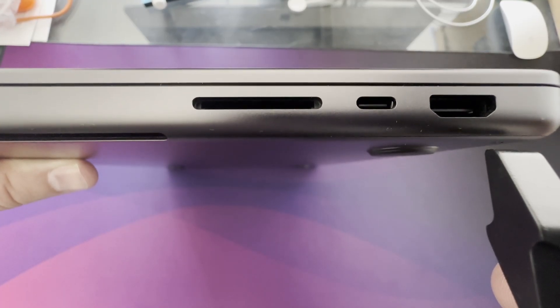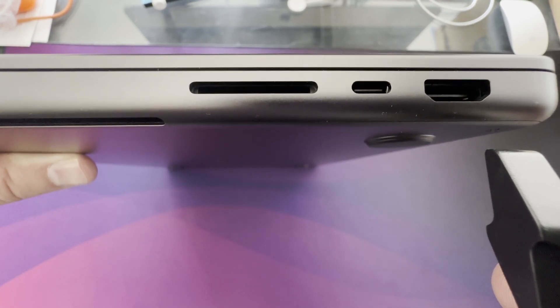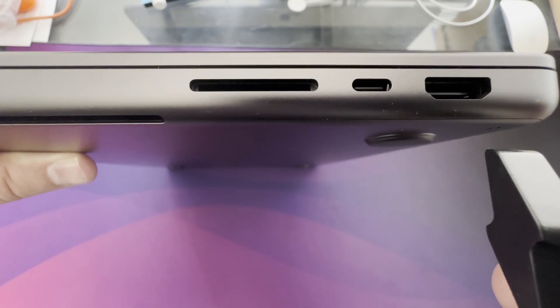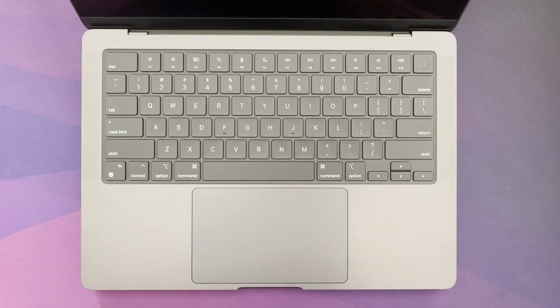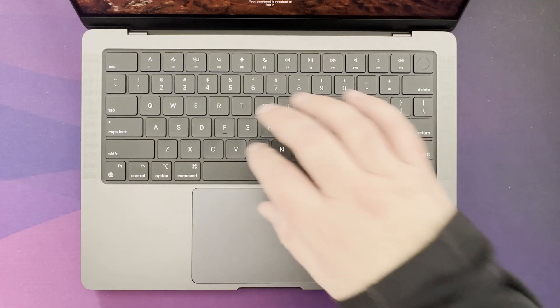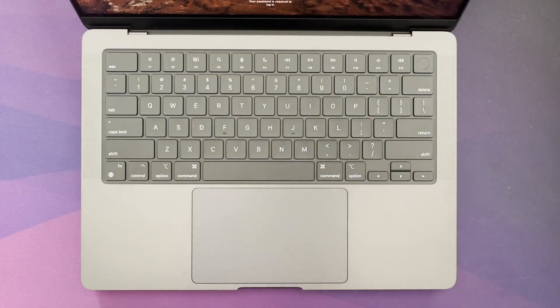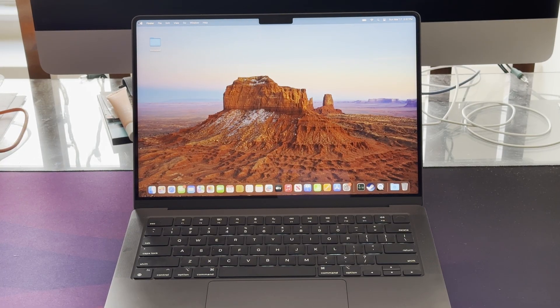On the other side, you have an SD card reader, an HDMI port, and also another Thunderbolt 4 port. The space gray color is darker than what you see on camera, and compared to the midnight black M2 MacBook Air, it also shows way less fingerprints. The build quality is very good, and the keyboard has a nice feel to it. The trackpad is large with a nice click feel. It's also good to have an Apple laptop with a lot of ports.